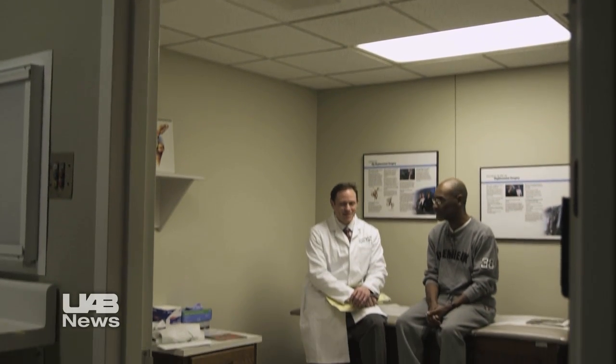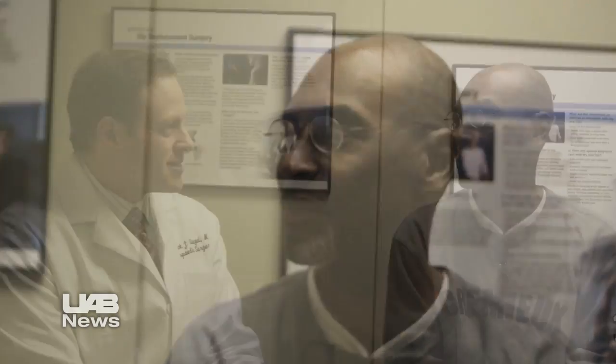60-year-old Walter Montgomery has a new artificial hip courtesy of UAB orthopedic surgeon Herrick Siegel. The procedure relieved his painful arthritis and just weeks later he's up and about. He says, 'I feel wonderful. I haven't felt this good in weeks and months.'